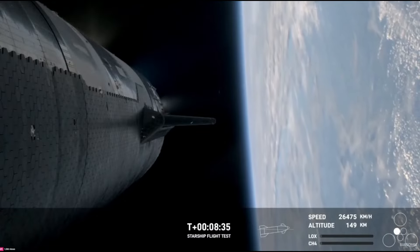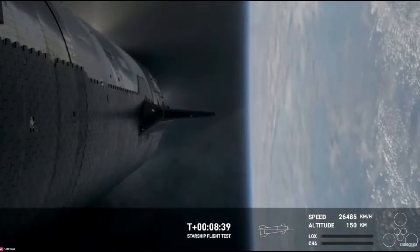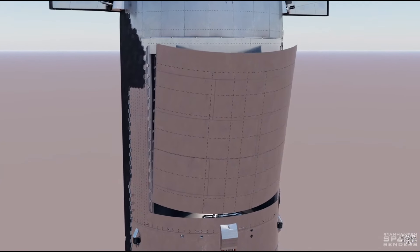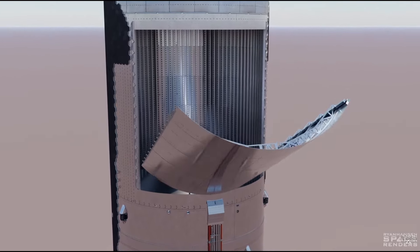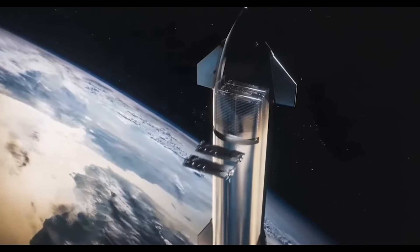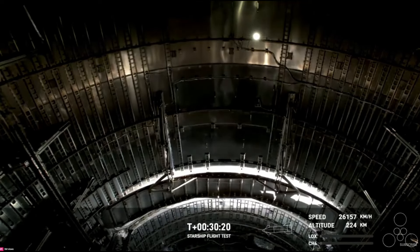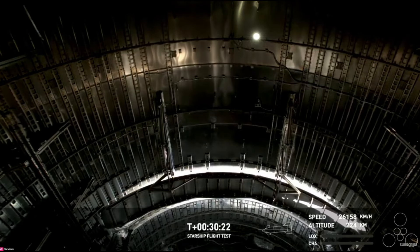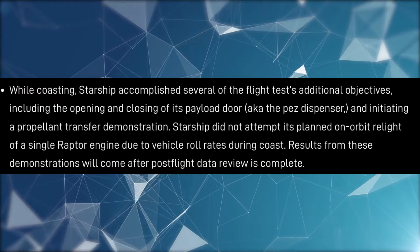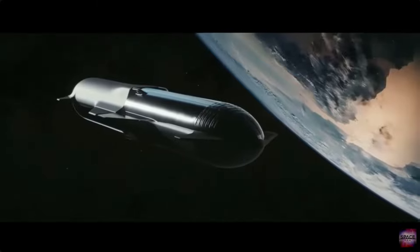Things were looking much better for the ship, which continued to perform nominally until the second engine cut off. Now that Starship is in a coasting orbit, it performed never-before-seen tests, such as the opening and closing of the payload doors, which will soon deploy Starlink satellites. The payload door seemed to have issues when it was closing — it looked like it was jammed and then released — but SpaceX confirmed it had taken place successfully in another attempt we didn't see. The in-orbit propellant transfer test was also confirmed to have happened, thanks to updates on the NASA website.